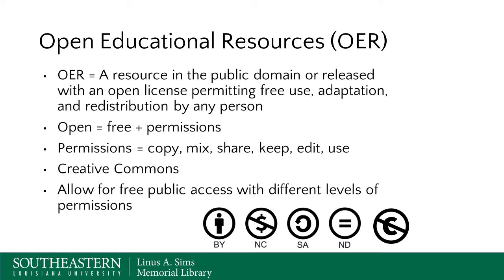Most commonly, OER materials and open access materials are licensed under a Creative Commons license. This license allows for free public access with different levels of permission. These levels are listed, and Angela will be going over them in detail in a few minutes.